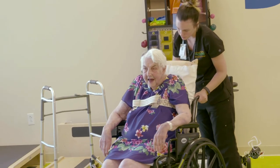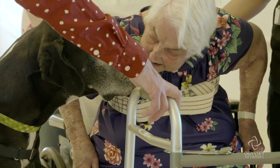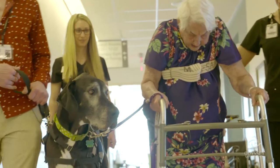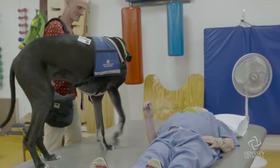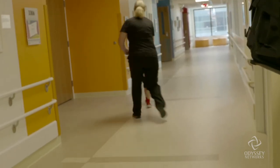Remember him from last time? Hi, Walter. Hi, beautiful. Oh my gosh. Walter's helping. He has such a calming influence on everybody, and they make such huge gains so fast. A little bit slower, just a little bit.